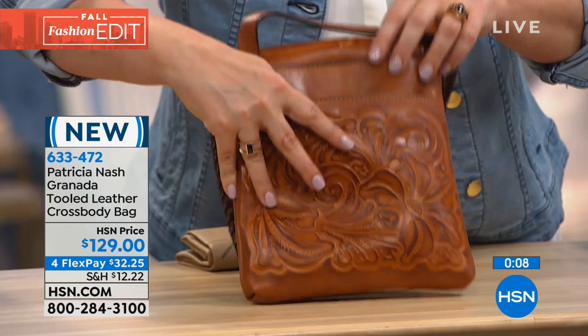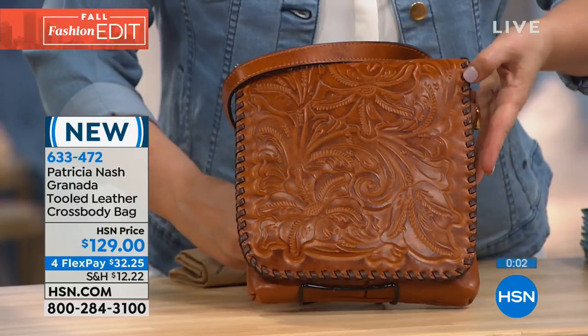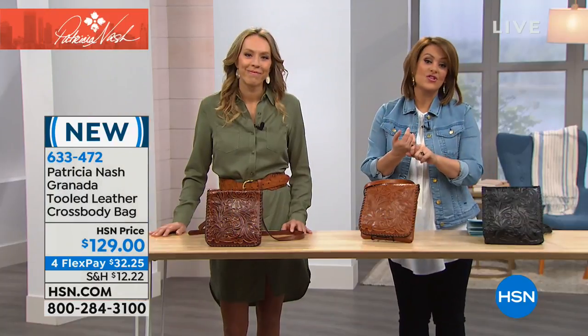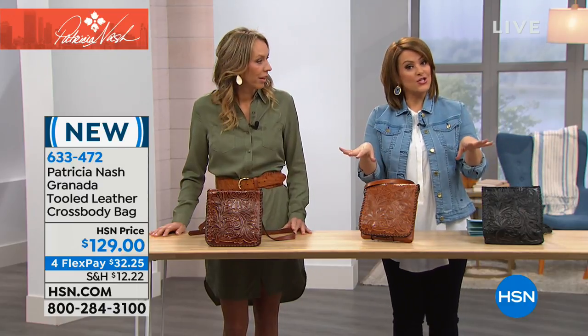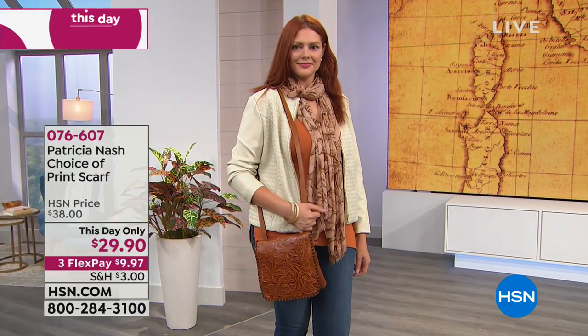On the top there's a zipper, two outside pockets for your essentials at fingertips' reach, and on the reverse a pocket with a snap for extra security. Remember, flex pay is available for everyone — even without an HSN charge card — at $32.25 a month. HSN cardholders get an extra flexible payment at $25.81 a month. Item 633-472.